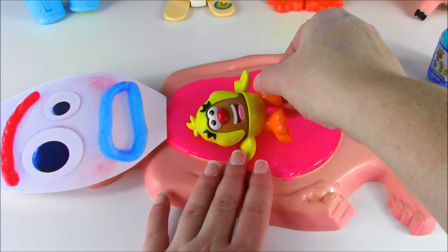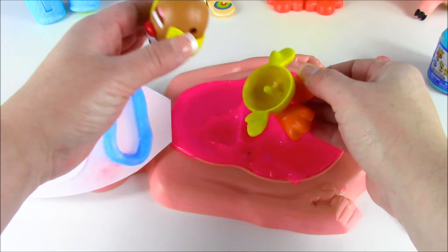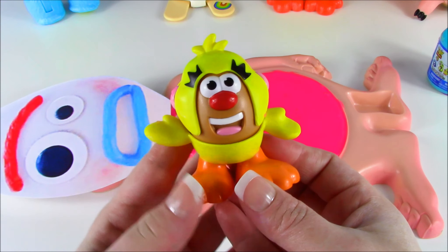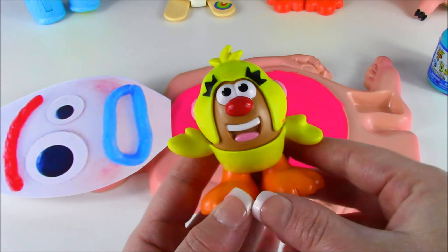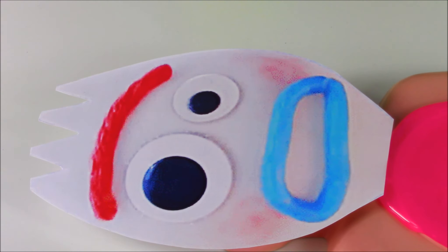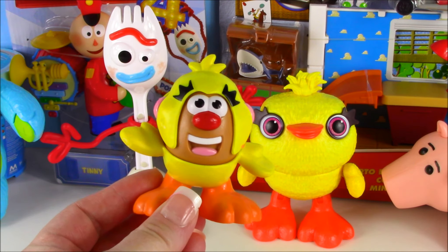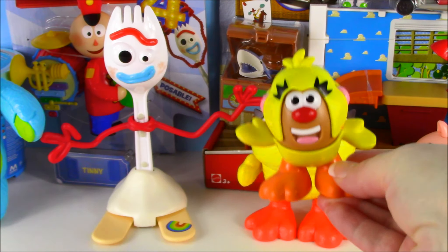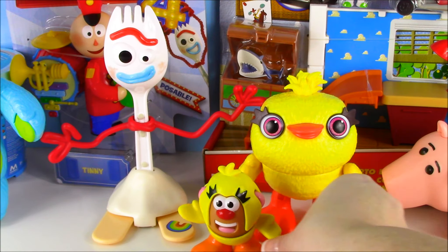Forky, what did you do? Oh my goodness. Look at this. He's falling apart. We have Mr. Potato Head dressed as Ducky. Did you eat him for lunch? Sorry, Candy Cakes. I was hungry. I wanted a potato. This is a toy, not a real potato. All right, I'm going to put our Potato Head Ducky right next to the real Ducky. Looking cute.